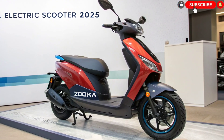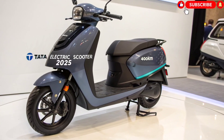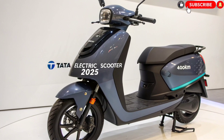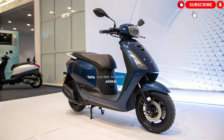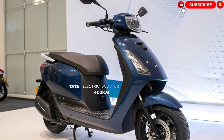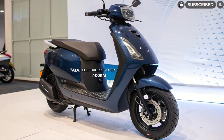Pricing and Launch Details. The Tata Electric Scooter 2025 is expected to hit the market by mid-2025, with an estimated price range between ₹1.5 to ₹1.8 lakh ex-showroom. With FAME subsidies and state-level incentives, the effective cost could be even lower, making it a strong competitor against the Ola S1 Pro, Ather 450X, and TVS iQube.